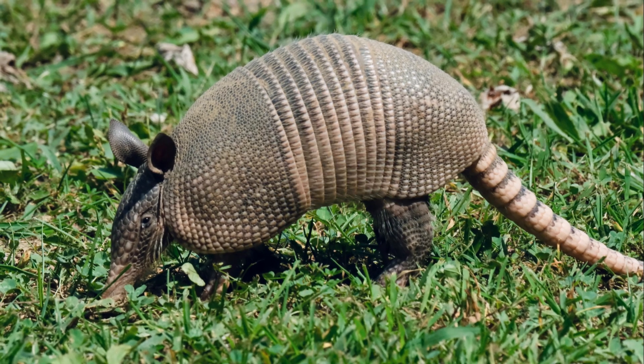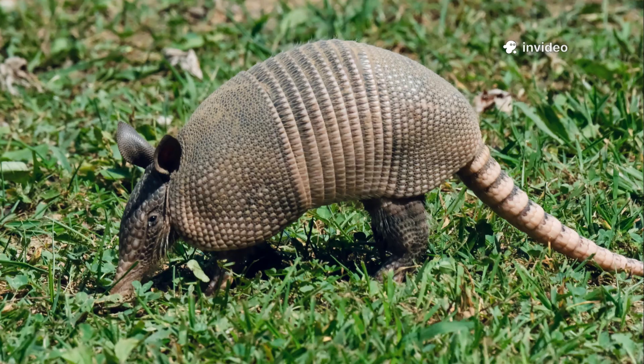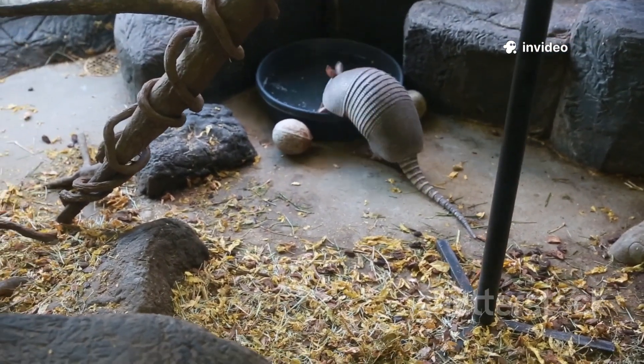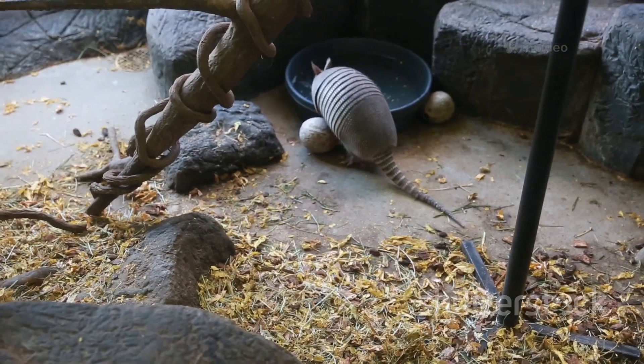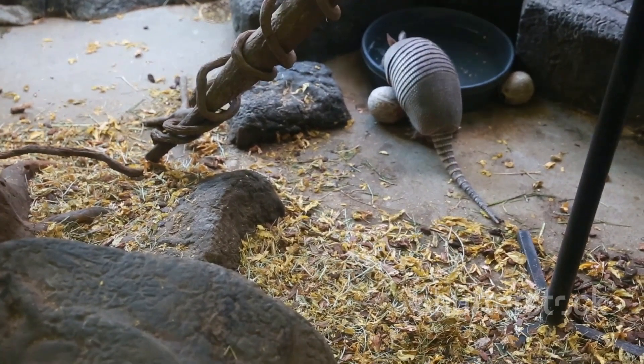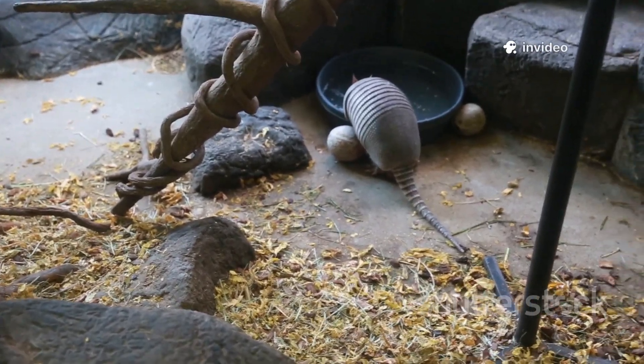Whether foraging for insects or crossing open ground, the shell is always there, a constant companion and shield. Nature's solution: protection in a world of predators. The armadillo's living armor is a marvel, a perfect blend of strength, flexibility, and evolutionary ingenuity, ensuring its place in the wild for generations to come.